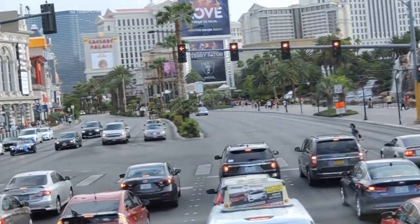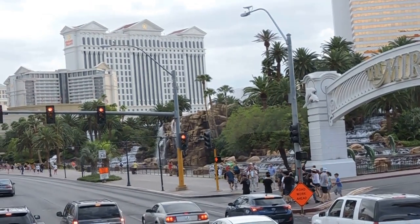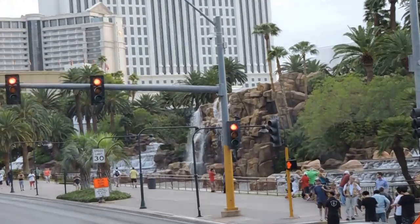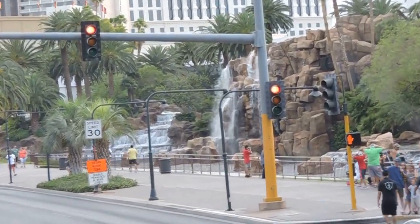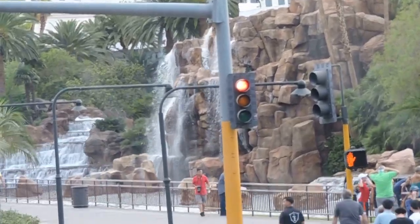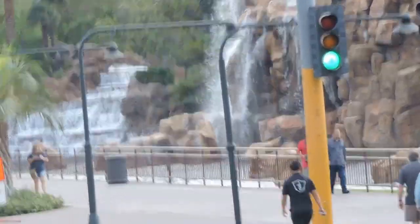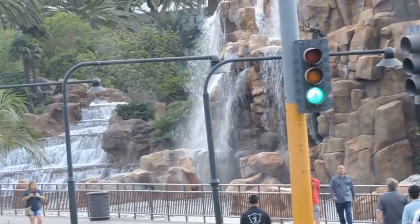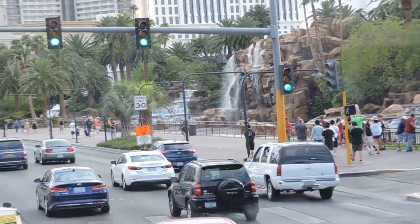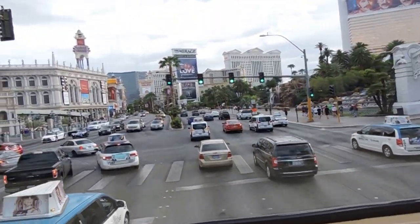Now coming up here on our right, in front of the Mirage, the beautiful waterfall that comes off this big rock formation is where the volcano eruption takes place. That goes off every night at 8 o'clock and 9 o'clock, and on the weekends they've also thrown in a 10 o'clock show. Even if you're on the other side of the street, you'll still be able to feel the heat coming off the flames from that eruption. It is something wonderful and free to see out here on the strip.